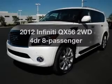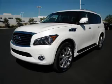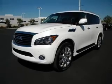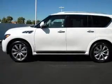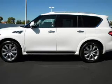Get noticed in this 2012 Infiniti QX56. Travel the roads in style and comfort in this great vehicle. With a reliable engine connected to a smooth shifting transmission, premium wheels lend a distinctive appearance.